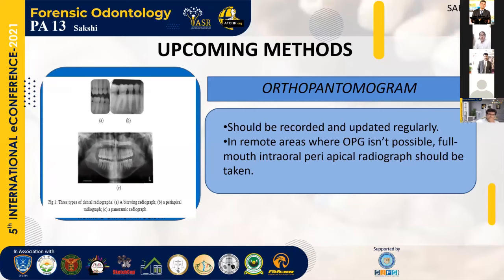What can be the upcoming methods which can be deployed under forensic odontology? The first method would be the orthopantomogram. An OPG of every Armed Forces personnel should be recorded and updated regularly. In remote areas where OPG isn't possible, a full-mouth intra-oral periapical radiograph should be taken, arranged in the form of an OPG, and kept to form a digitized dental database.